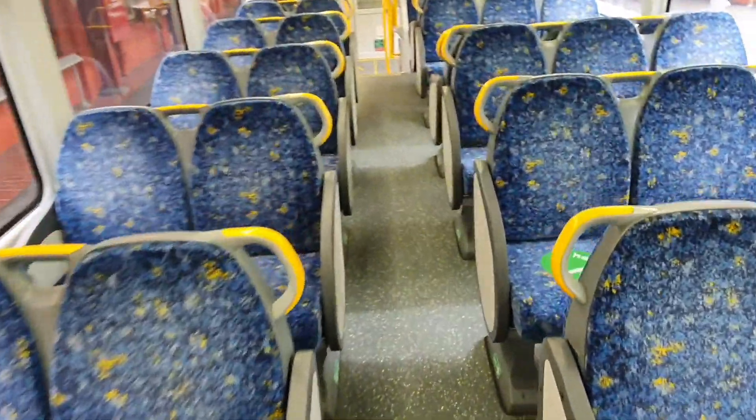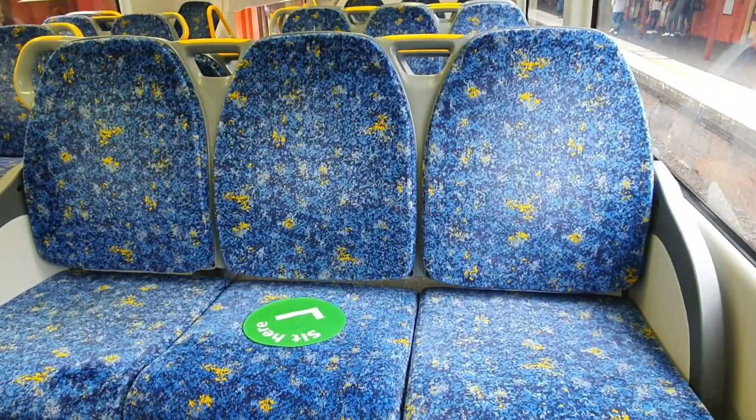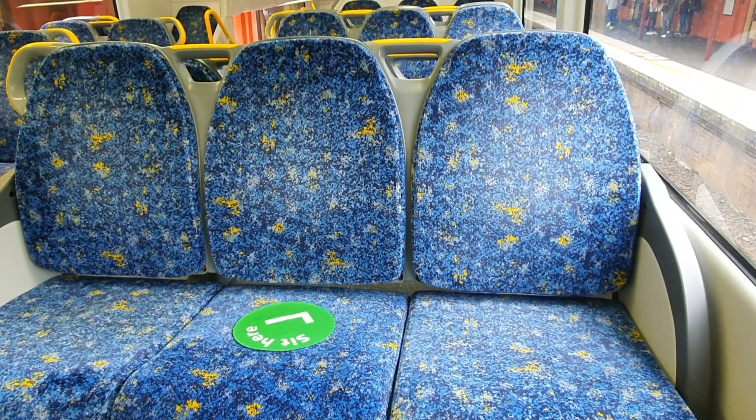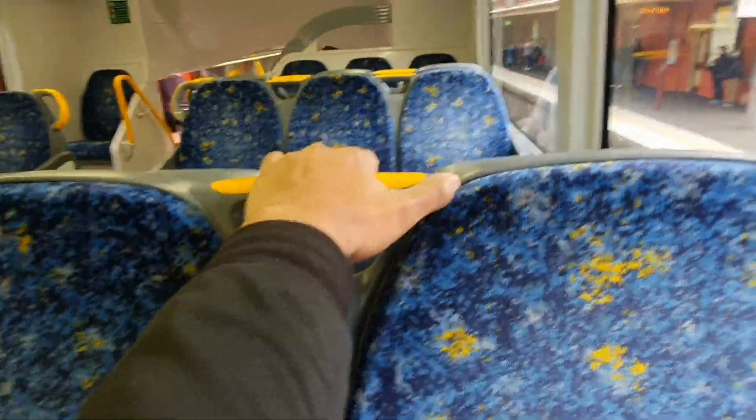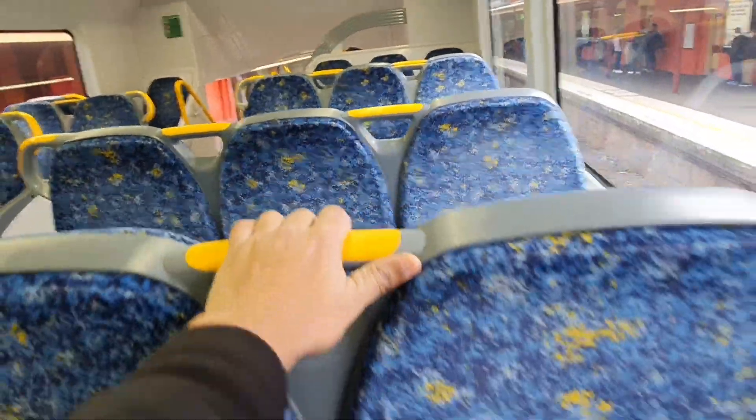There is an announcement here about the train. These seats are very interesting on Sydney trains.